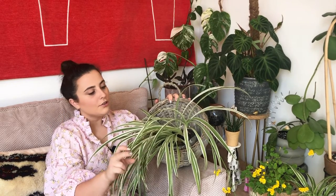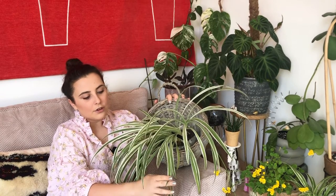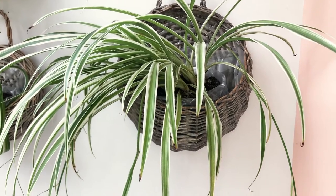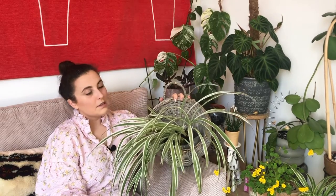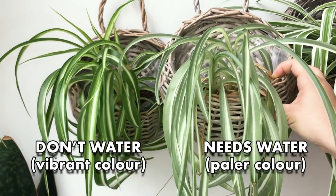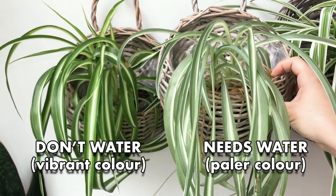If you have them in too bright sun you'll notice leaf burn — the leaves will go brown. It's common in houseplants and especially spider plants so I really wouldn't worry. You'll know when to water these because they tend to go a bit paler — when the green isn't very vibrant, that's when you need to water them.